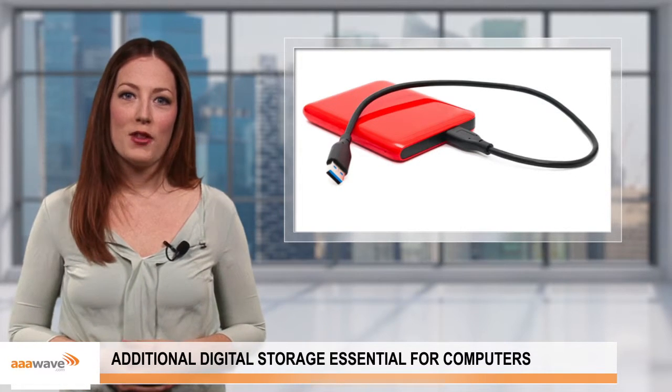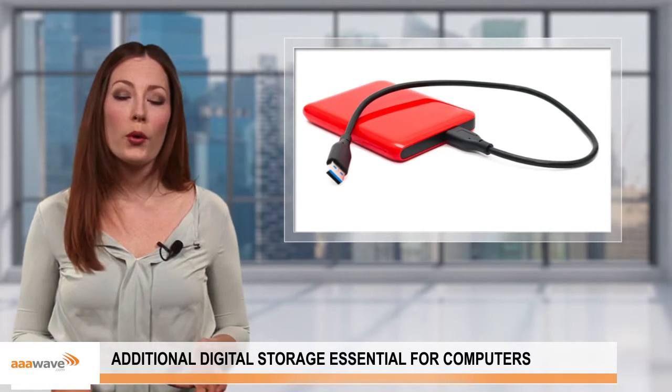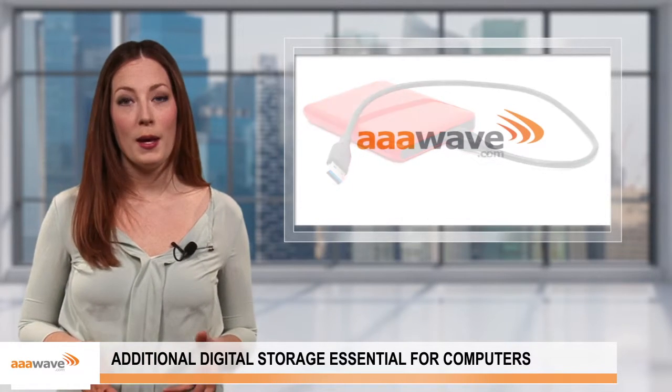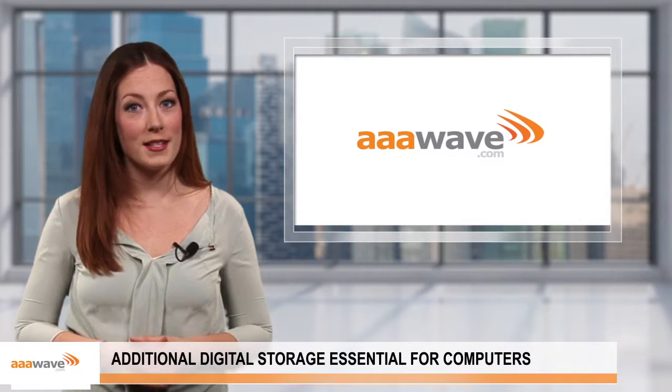This can be achieved either by purchasing an external device that can be connected through an external port, or by installing a new drive directly to the computer itself. Regardless of what sort of storage or processing power you need, make sure to visit only reputable online vendors for the best brands and devices out there today.